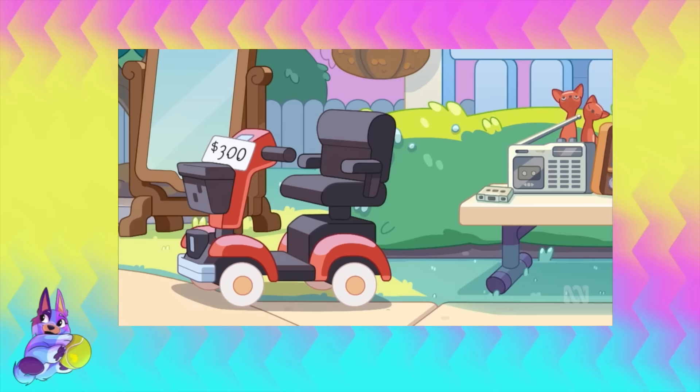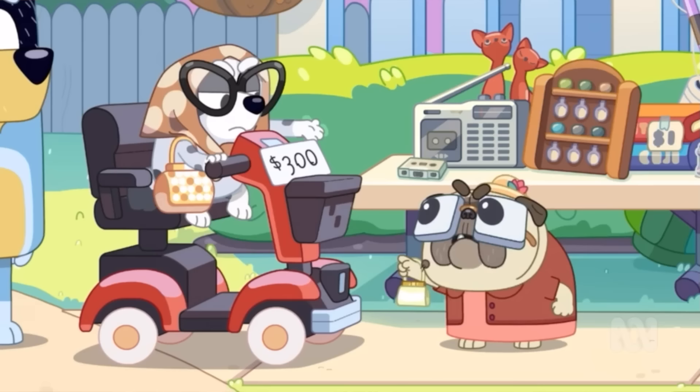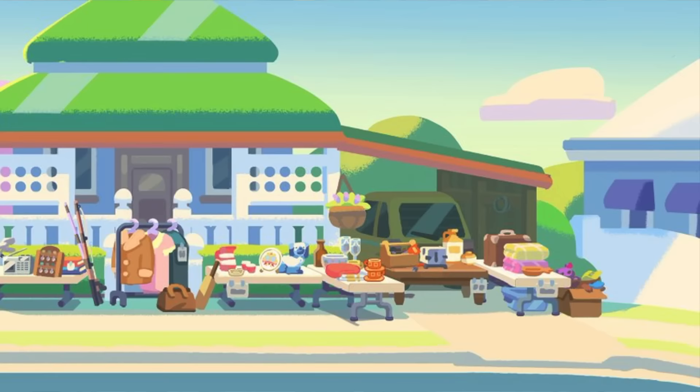G'day Cheeky Dogs! Today we're going to be breaking down the Bluey episode Granny Mobile from Bluey Season 3. Granny Mobile! And this is a very Muffin-centric episode, which I absolutely love, because Muffin is one of my favourite characters, and I am so excited to share with you guys all the hidden little details that I found out in this episode.